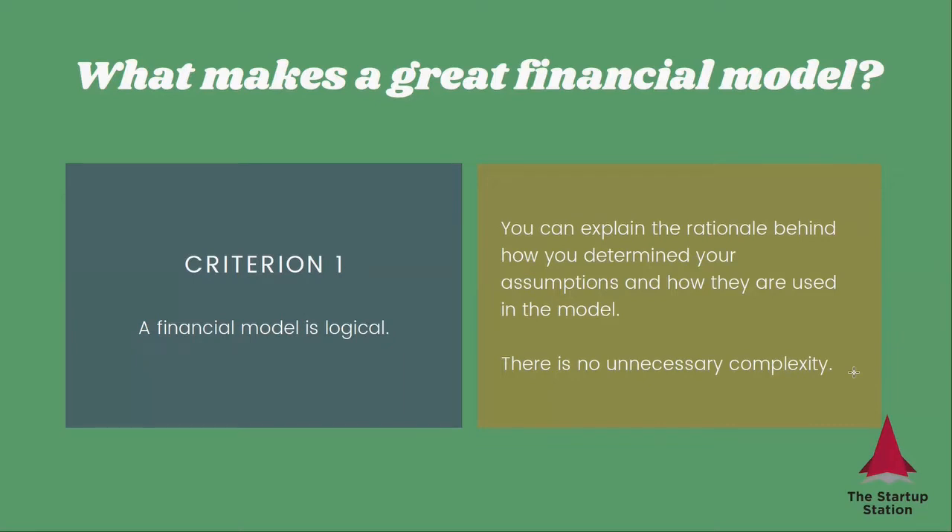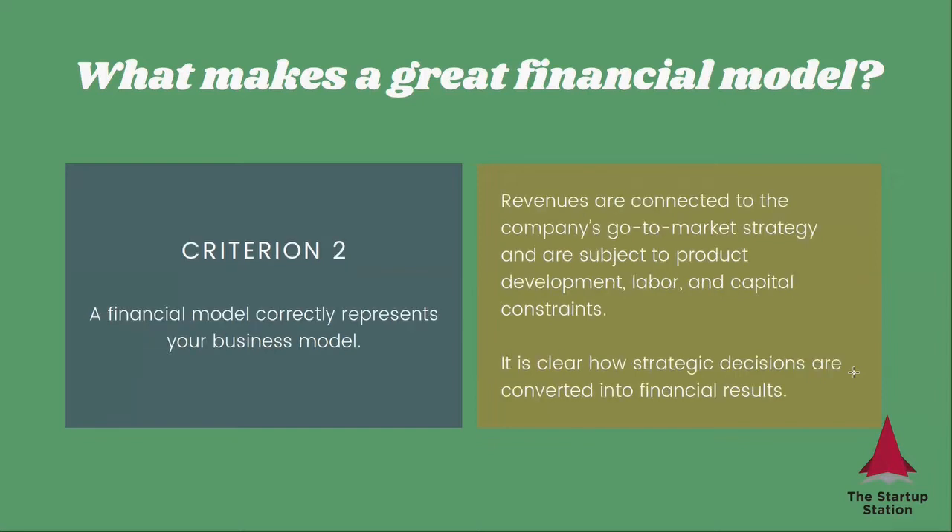There are four criteria. Number one, the financial model must be logical, which means that you can explain the rationale behind how you determine your assumptions and how they are used in the model. There is no unnecessary complexity. Number two, a financial model correctly represents your business model, which means that your revenues are connected to the company's go-to-market strategy and are subject to product development, labor, and capital constraints. It is clear how strategic decisions are converted into financial results.